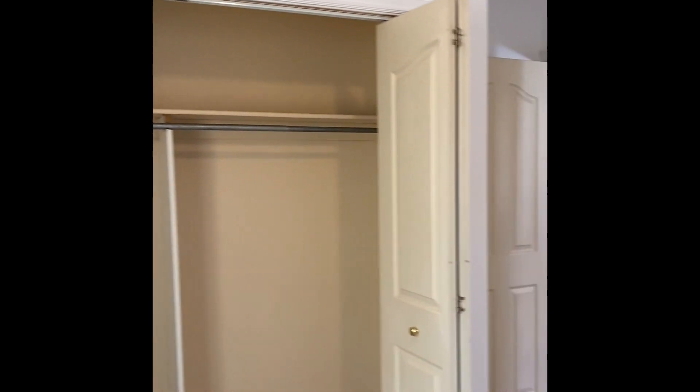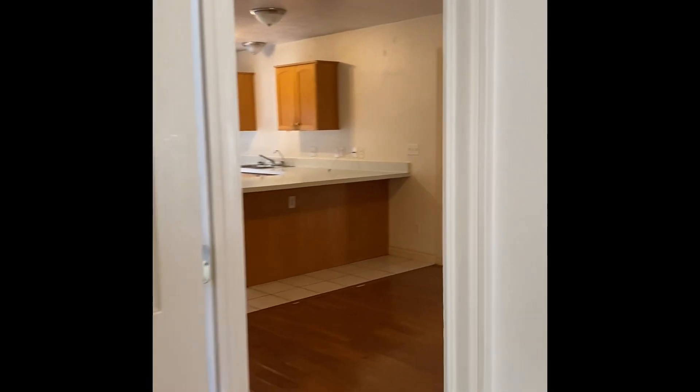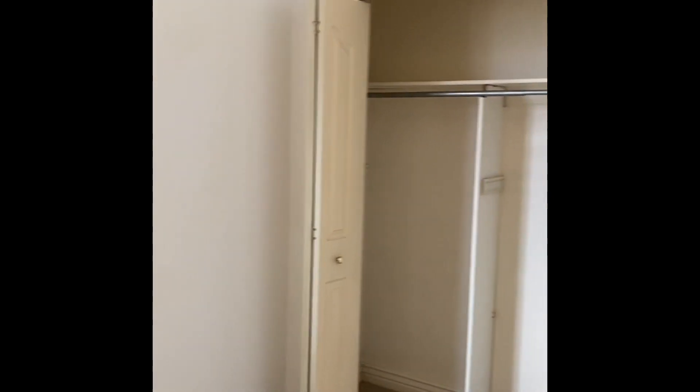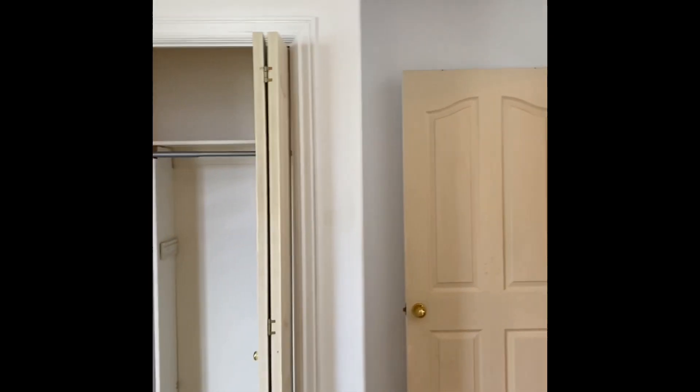Another bedroom — as you walk in there's a closet that sticks out into the room, but they've done a little shiplap on the back wall. These windows would need to be cleaned. I don't think the seal is bad, maybe it is on this one, but they're just getting some hard water from the sprinklers outside. These bedrooms are not big but would handle a twin bed and a nightstand, and everything else would have to go in the closet — not much room for a dresser in either of these rooms.